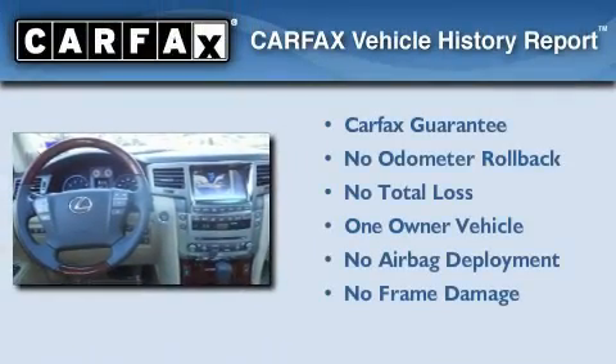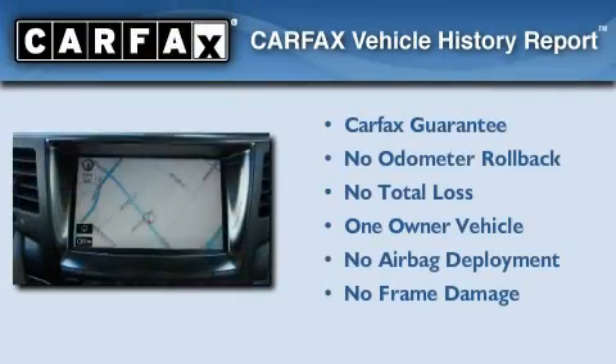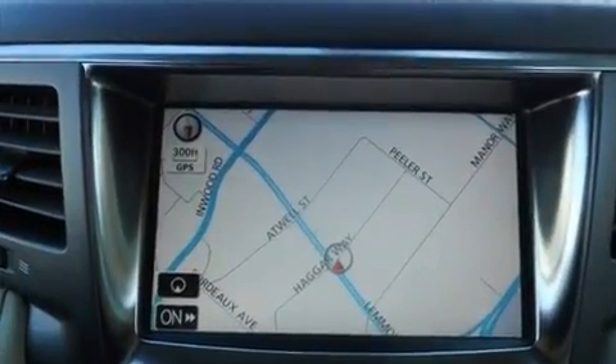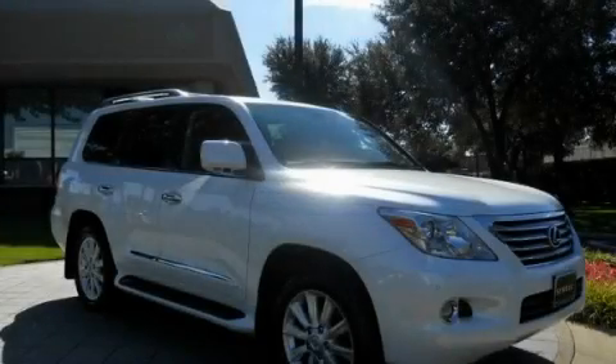This Lexus has had only one owner and it qualifies for the Carfax buyback guarantee. This automobile won't last long at this price. Call and arrange a test drive now.